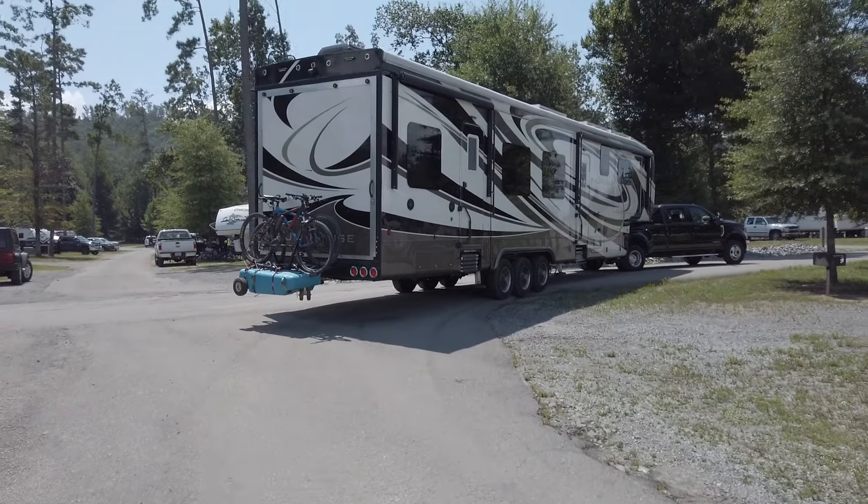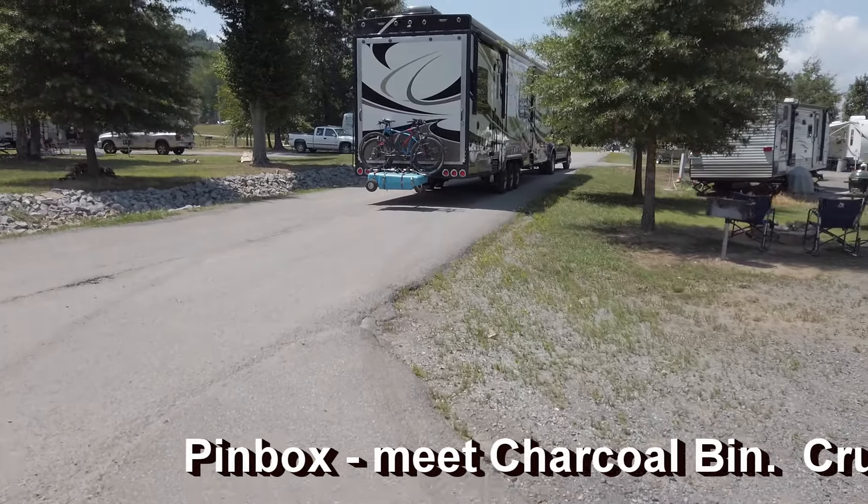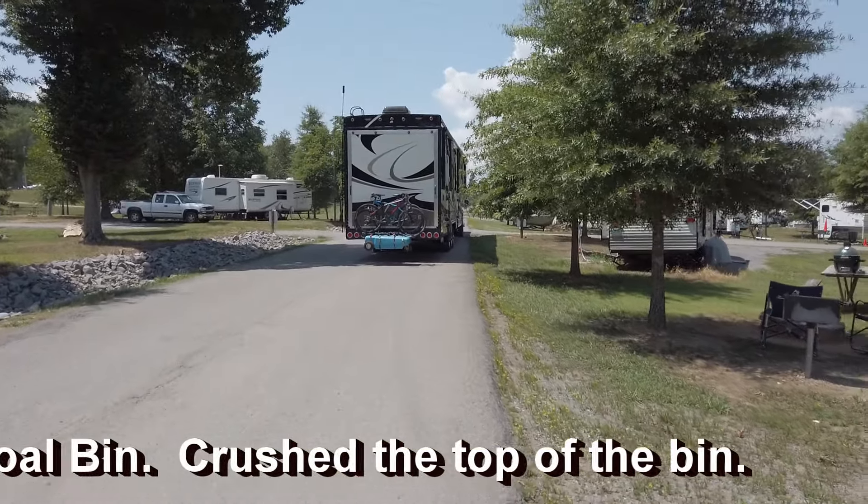I usually follow behind until we get up to the main road, just to make sure everything looks good — doubly sure. The turns here are kind of sharp and there are some drop-offs and hill sections. Whoops — we just lost the charcoal bin on a sharp turn. Let me get a chance to film it.